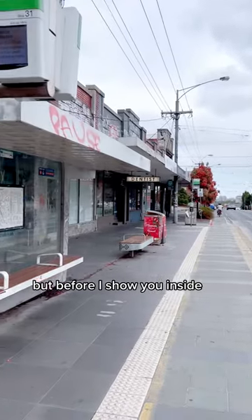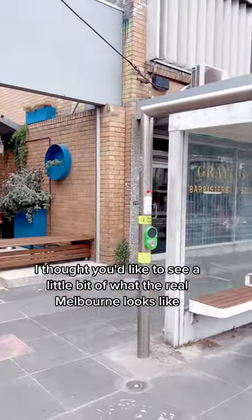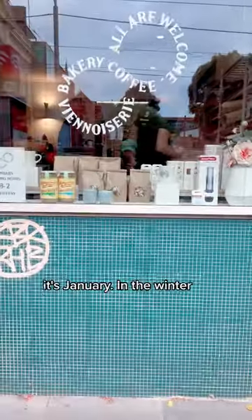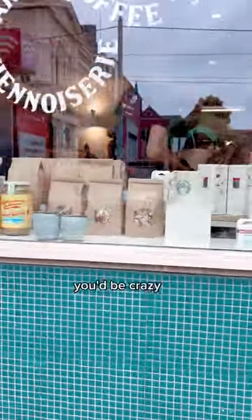Of course there's a bakery in this video as well, but before I show you inside, I thought you'd like to see a little bit of what the real Melbourne looks like. Okay, part of the real Melbourne. It is even cloudy here sometimes, but still warm enough for shorts. It's January — in the winter it is not warm enough for shorts, you'd be crazy.